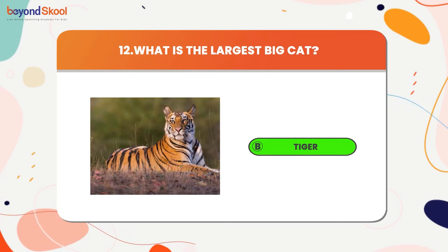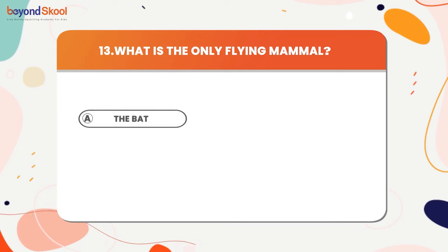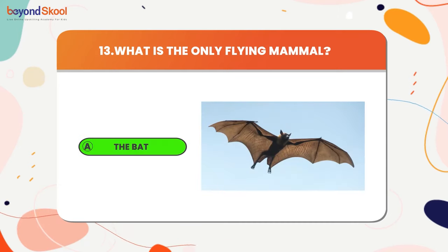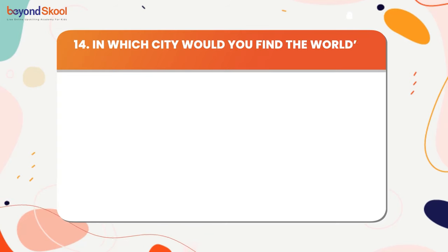What is the only flying mammal? The answer is bat. In which city would you find the world's tallest building? The answer is Dubai.